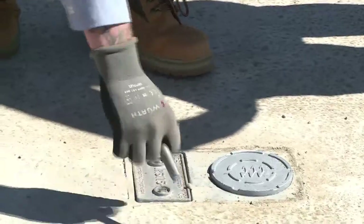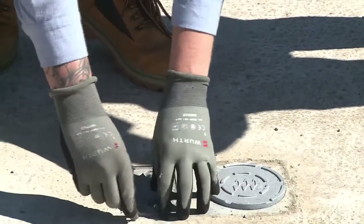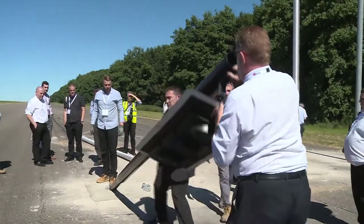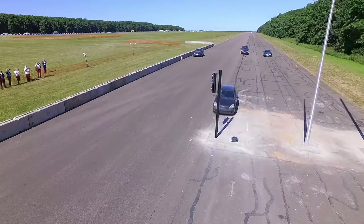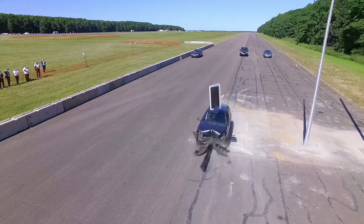Highways England's innovation budget is around £30 million a year as the government tries to find ways of using the latest technology and ideas to keep our roads safe and moving. Kevin Ashford, ITV News.